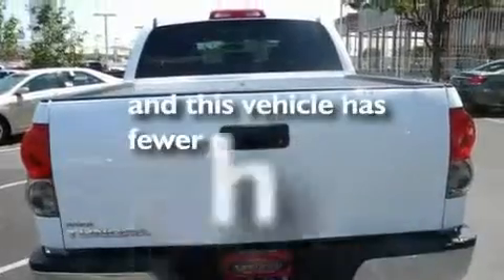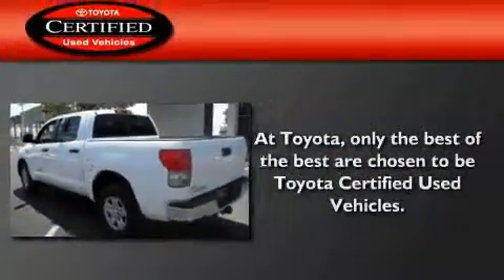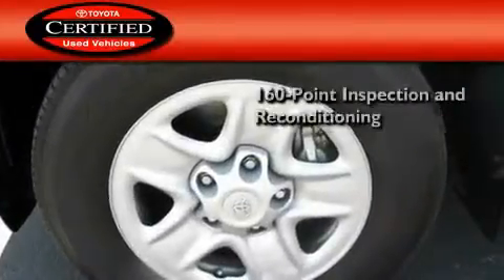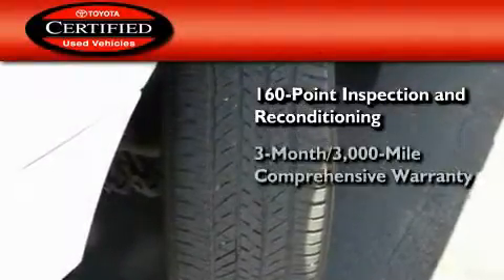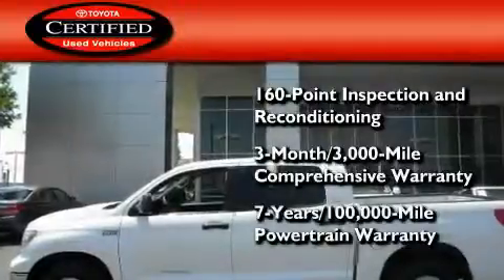This vehicle has fewer than 68,000 miles on the odometer. Toyota's certification includes a 160-point inspection and an extensive reconditioning process, plus a 3-month, 3,000-mile comprehensive warranty, and a 7-year, 100,000-mile powertrain warranty.